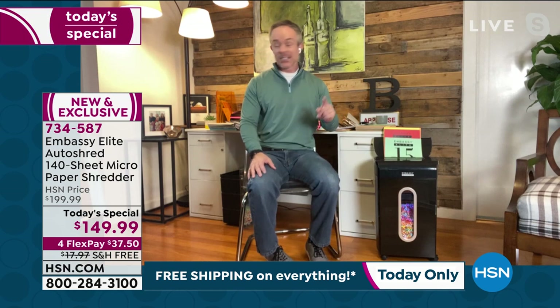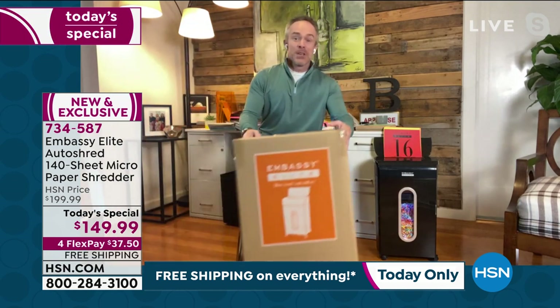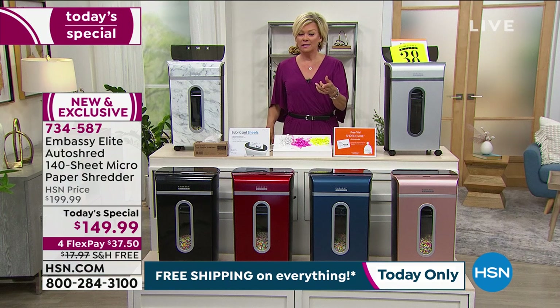One other thing you have to remember: with the Today Special — and we don't always get to do this — this big box is going to ship to you for free. It's a 19-pound shredder. With Embassy, they've been at the network because you guys love them. We make all of them customer picks, but we don't always get to do free shipping.